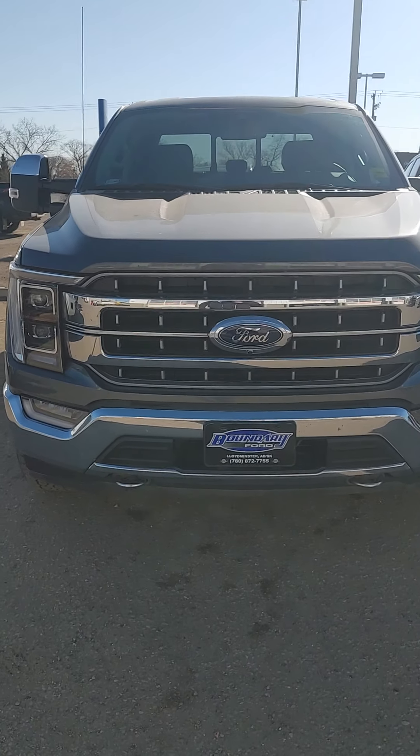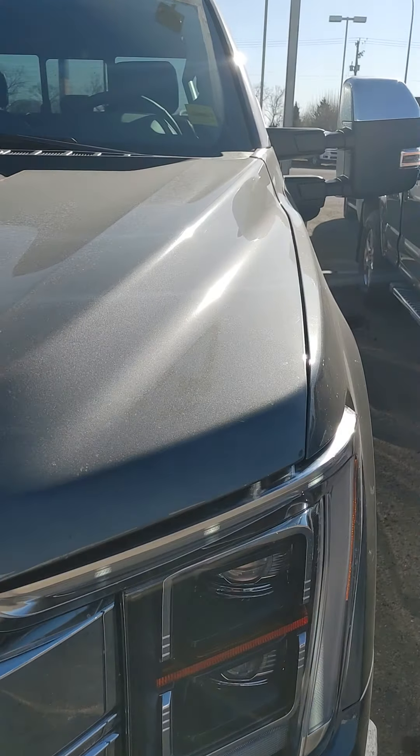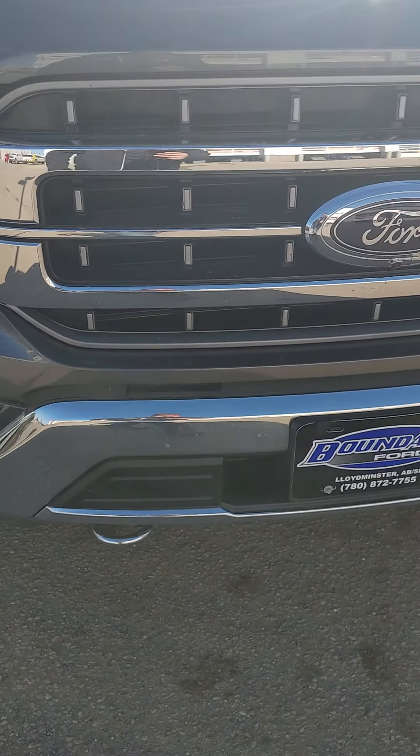He didn't like the seats in it so he traded back down to a 2020, so I'm just going to go over it with you here. Chrome bumpers on it, as you can see there is nothing wrong with this truck at all. Looking at the front of the hood here — 3.5 EcoBoost, the 355 rear axle in it.